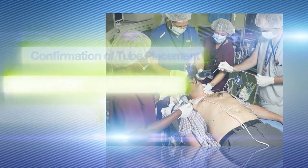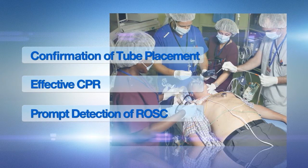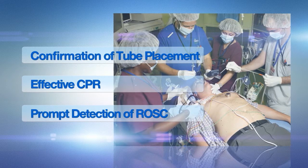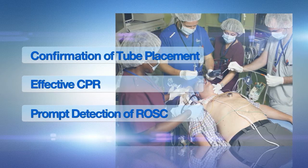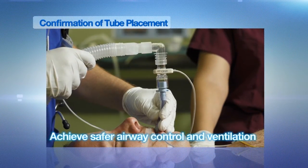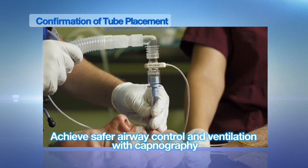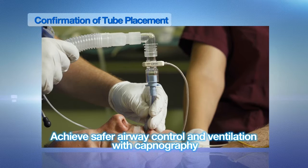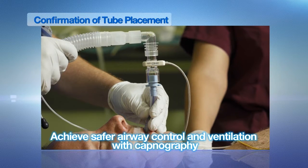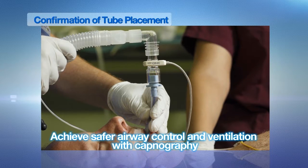During resuscitation, continuous waveform capnography provided by CAP1 can reduce the risk of potential complications and improve the quality of CPR. AHA guidelines recommend capnography for increasing the safety of airway control and ventilation. The CAP1 CO2 sensor can easily switch its attachment from mask to tracheal tube and help you to reduce complications such as tube misplacement or displacement.